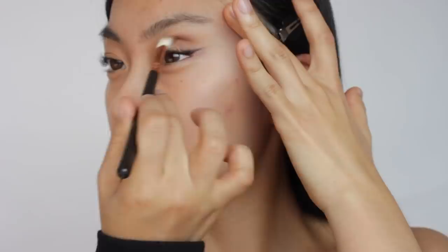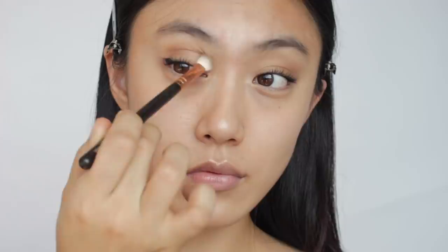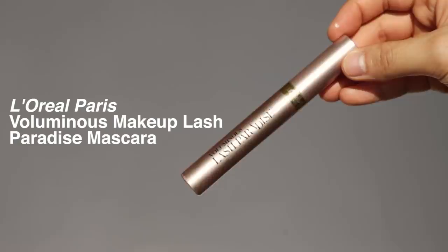Using the same shade, I'm going to deepen the crease for a bit more glam look. If you don't have a deep brown eyeshadow, it's good to use a brow product as it has more natural color payoff than conventional eyeshadow. However, if it's too waxy it might not be the best option.